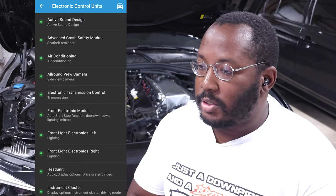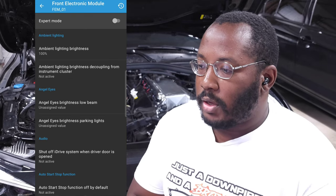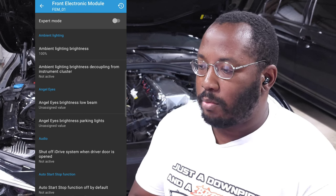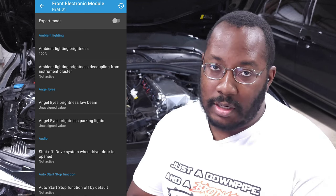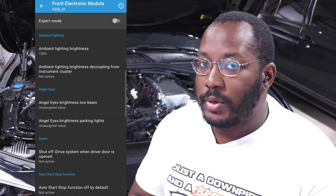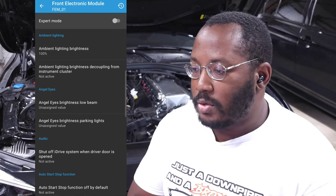The FEM, or front electronic module, is where the majority of changes people want to make are stored. In here you can control ambient lighting, setting the brightness as well as how it compares to the instrument cluster. That little brightness knob normally syncs both together, but if you want the ambient lights always bright while dimming the instrument cluster, or vice versa, you can separate those two controls here.